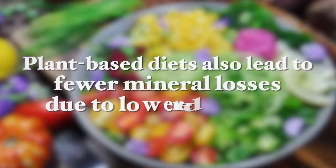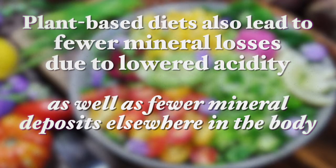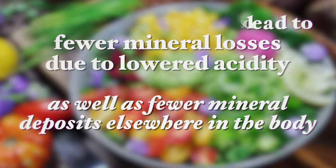Notice how chia seeds and flax seeds and all the seeds are very important for bone health. To conclude, it is easy to maintain bone health on a plant-based diet. Plant-based foods are rich in all of the protein, vitamins and minerals necessary to support bone health and bone density, and we can see that the most massive animals with heavy weight loads on their bones are mainly plant-eating herbivores. Plant-based diets also lead to fewer mineral losses due to lowered acidity, as well as fewer mineral deposits elsewhere in the body other than bone tissue.